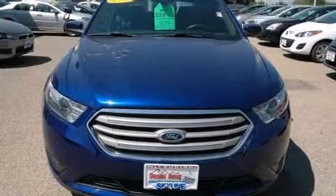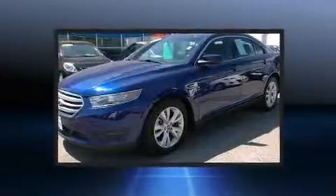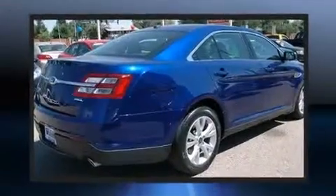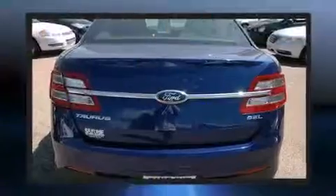Climb inside the 2013 Ford Taurus. This four-door, five-passenger sedan just recently passed the 20,000 mile mark. Smooth gear shifts are achieved thanks to the refined six-cylinder engine, providing a spirited yet composed ride and drive.